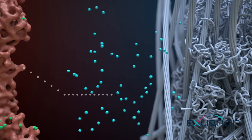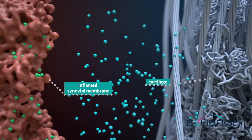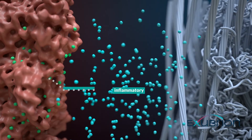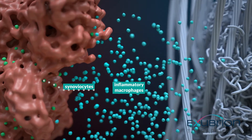Inside the OA diseased joint, a vicious cycle of inflammation causes the synovial membrane to swell and the cartilage to deteriorate. The overproduction of inflammatory macrophages and synoviocytes creates ongoing progressive inflammation and pain.